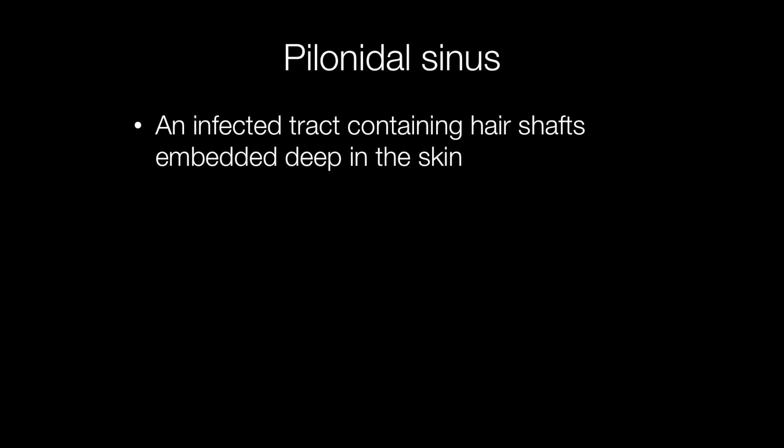A pilonidal sinus is an infected tract containing hair shafts, which may be present deep in the skin.